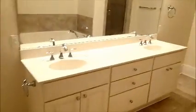Through here you have the master bath, which has been updated. You've got a whirlpool tub, a tiled floor with a window, a dual vanity, a nice tiled shower with a niche, and updated fixtures.